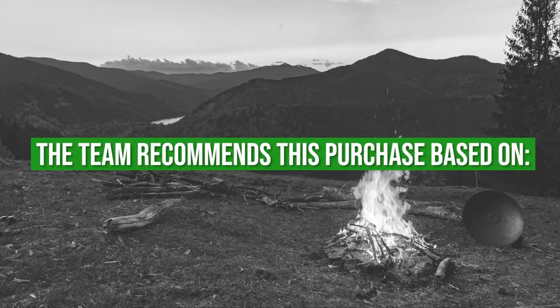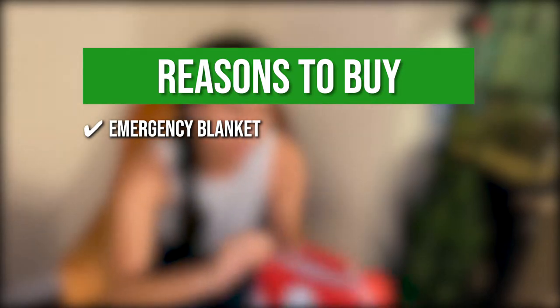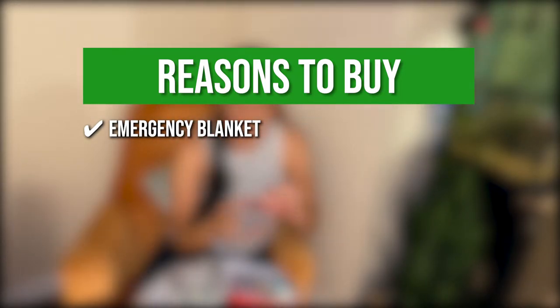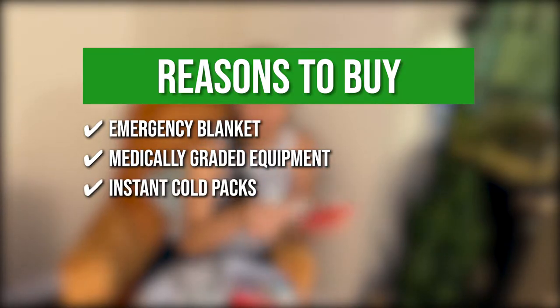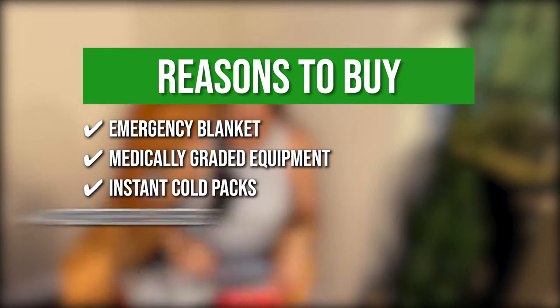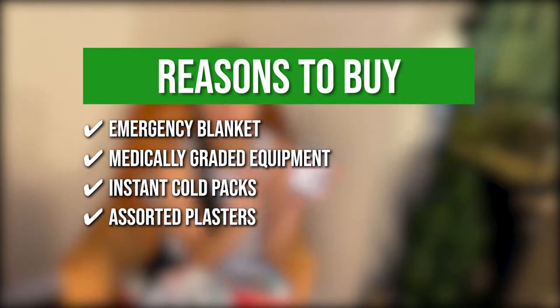The team recommends this purchase based on the following. Emergency Blanket: there is an emergency Mylar thermal blanket that is waterproof, moisture-proof, and windproof to help you in extreme weathers. Medically Graded Equipment: included in the package are heavy-duty fluoride-coated medical scissors for emergency medical technicians. Instant Cold Packs: you can have a direct replacement for crushed ice for sports injuries and unbearable heat. Assorted Plasters: you have unique diamond plasters that will cater to cuts of any shape and size.